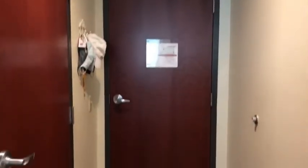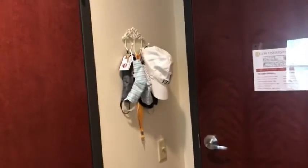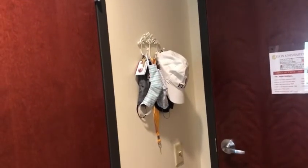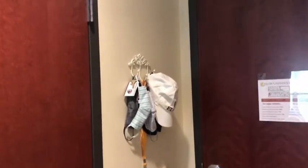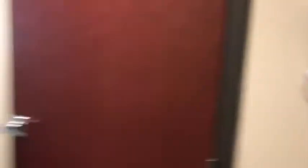This is the door. I hung up a key ring to hang masks, keys, hats, umbrellas, and any lightweight coats from the door. And here's the bathroom and closet.